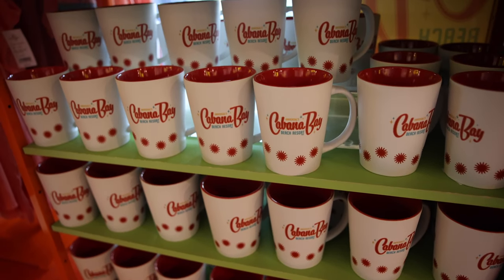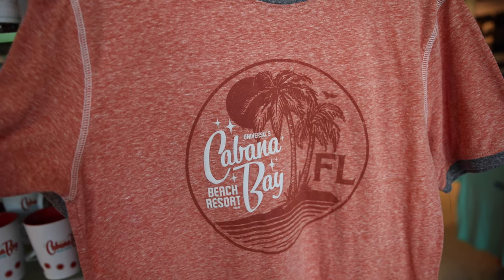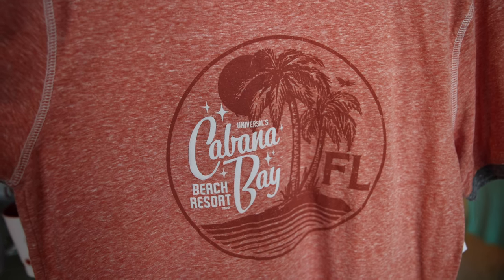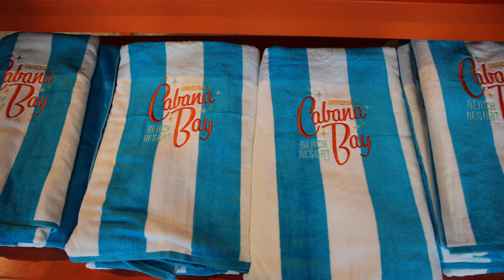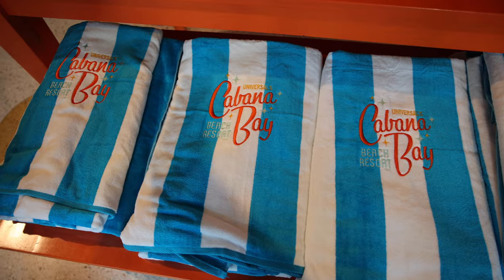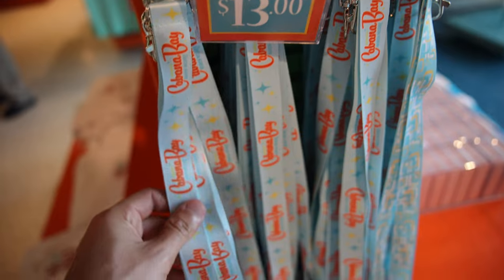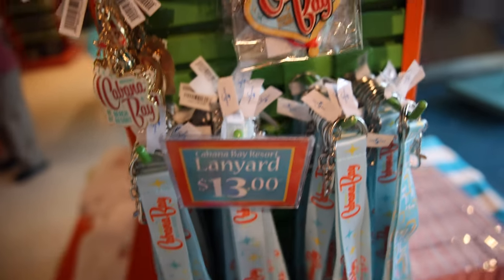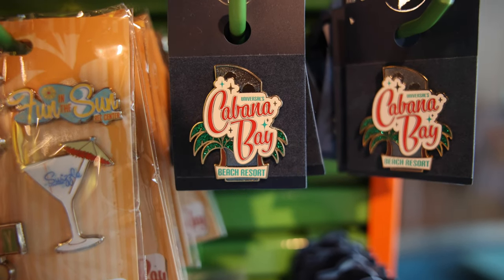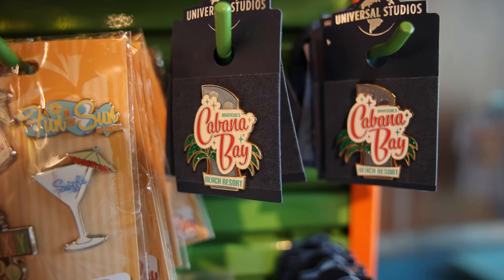They have Cabana Bay mugs and another Cabana Bay shirt — kind of like a ringer t-shirt that says Universal's Cabana Bay Beach Resort, Florida. They have one of the beach towels here, which is very retro looking. They have some pins and key chains as well, and also a lanyard, which is pretty cool — so if you're a pass holder or you want to put your park ticket in there, you can use one of those. We're big fans of getting pins of the resorts that we stay at, so I think before we leave we'll have to pick up the Cabana Bay pin.